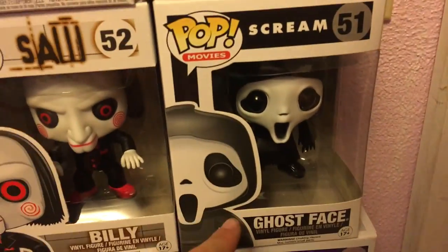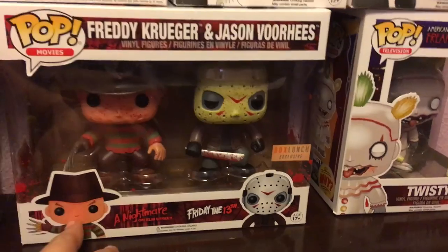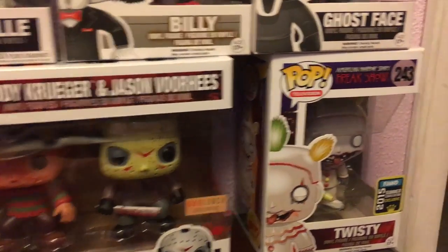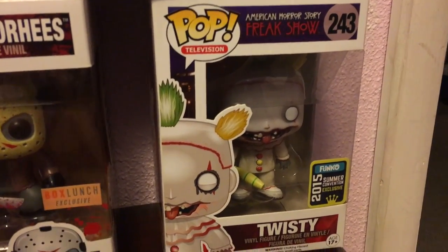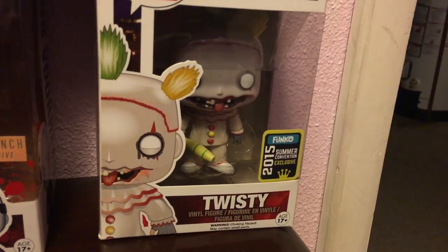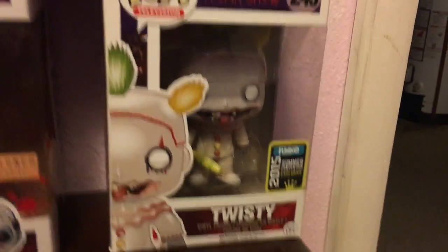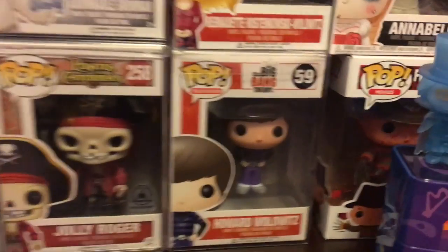Then we have Ghostface from Scream, Billy, and Annabelle. Also the Box Lunch exclusive two-pack of Freddy Krueger and Jason. And right here — my favorite character in American Horror Story Freak Show was Twisty the Clown. Here is Twisty, a Funko 2015 Summer Convention exclusive, without his mask on.